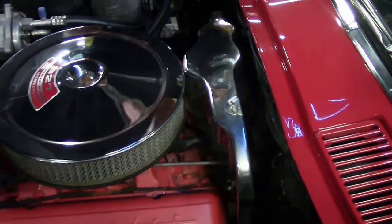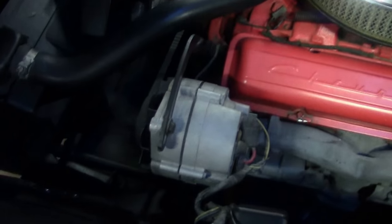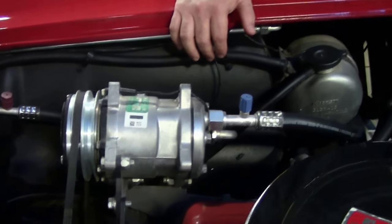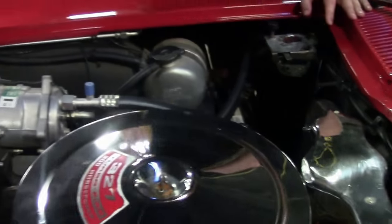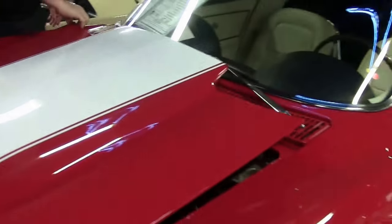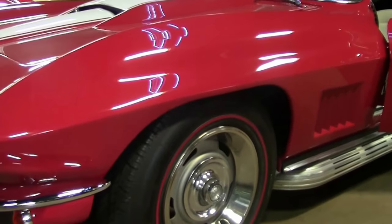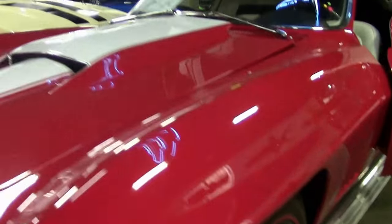Beautiful 327 engine, original style shielding — even has some of the spark plug shielding here. This is a matching numbers engine, so a very original piece yet with some modern conveniences. It is power steering, and of course that iconic hood. This car is an absolute blast to drive.